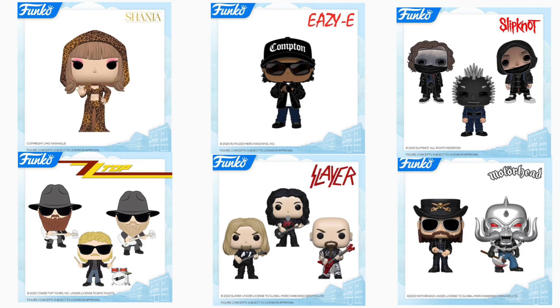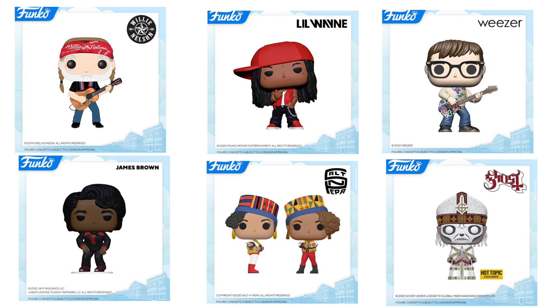Moving on to the next wave of Pop Rocks. Starting top left, we have Shania Twain, then Eazy-E, then Slipknot — Craig Jones, Corey Taylor, and Sid Wilson. I believe there are nine members in that band, so I'm surprised they only made three. Then Motörhead — Warpig Metallic, which looks really awesome, and Lemmy. Then to the left of that, Slayer — Jeff Hanneman, Tom Araya, and Kerry King. And then ZZ Top — Dusty Hill, Frank Beard, and Billy Gibbons. Something really cool: the beards on the ZZ Top pops are actually flocked, because their iconic beards are a huge part of what they're known for. Funko decided to make them flocked, which I thought was really funny.